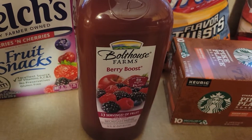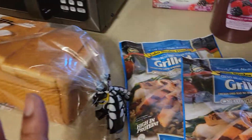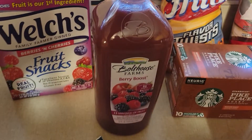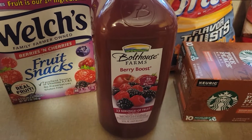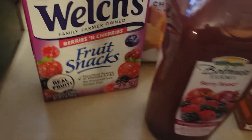Then we have the Bolthouse Farms Berry Boost. This is for my daughter — she's trying to eat healthier. She's going out of town in a month. The Bolthouse Berry Boost came from Walmart; I think it was five something.